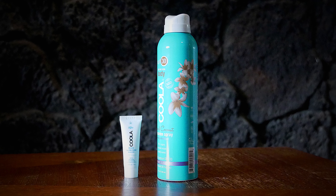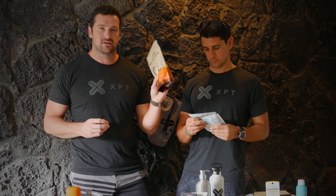We pass out the Kula sunscreen. We obviously like to go with organic sunscreen — this one's reef friendly. We really like the Kula organic sunscreen products.